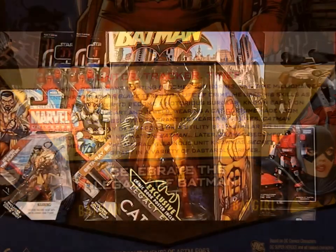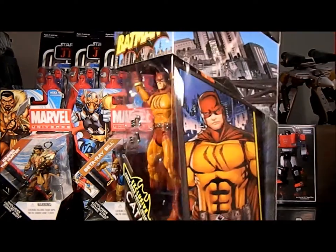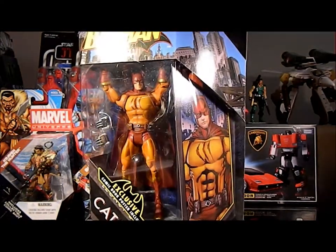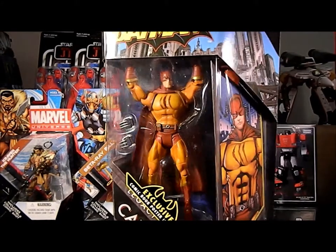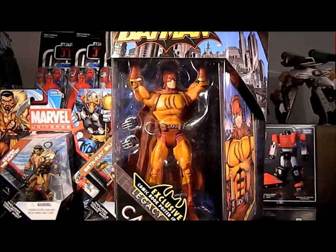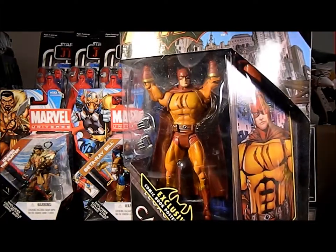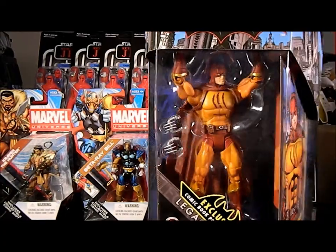Here's the DC Universe Batman Legacy Collection Catman. I'm not super familiar with this character — I knew he came up in the 60s. I do remember his Dark Knight storyline in 1993 where he was killing women and then Batman and Catwoman stopped him and just really beat the snot out of him. He does have a really cool costume.